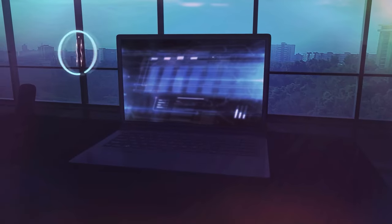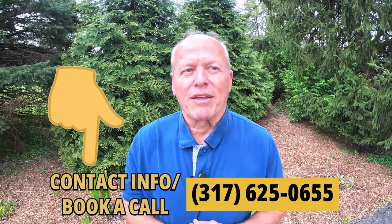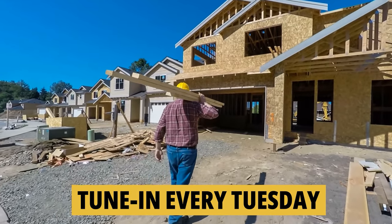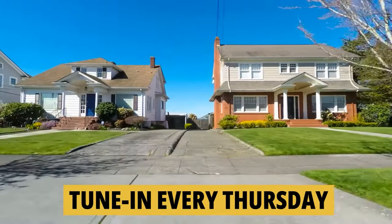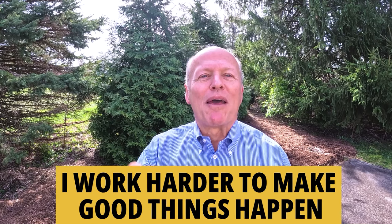So what does that all mean for you? Number one: prices are holding steady. Number two: lenders are reporting more buyers coming in for pre-qualifications than they have in many months. Number three: my phone has been blowing up the last 10 days. Number four: we had a new listing last weekend with 19 lookers the first weekend and eight offers over list — the market is back in full swing. If I can be of service, give me a quick call or text. Tune in every Tuesday for tours of new construction homes, Thursday for existing homes, and on the weekend we look at what it's like to actually live in Indiana. Whether you're buying or selling, I work harder to make good things happen — make it a great day.